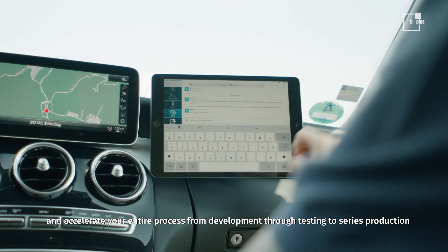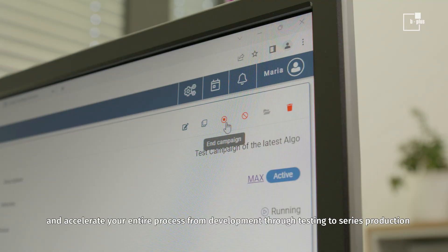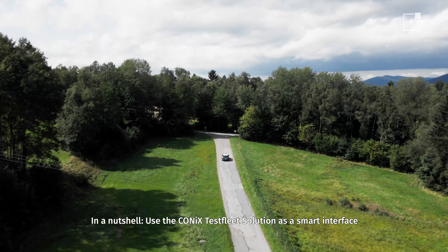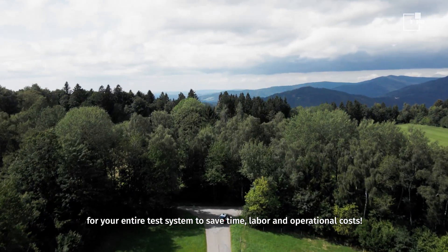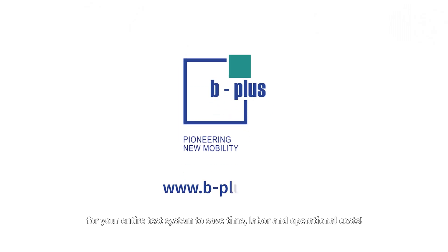And accelerate your entire process from development through testing to series production. In a nutshell, use the Koenig's TestFleet solution as a smart interface for your entire test system to save time, labor, and operational costs.